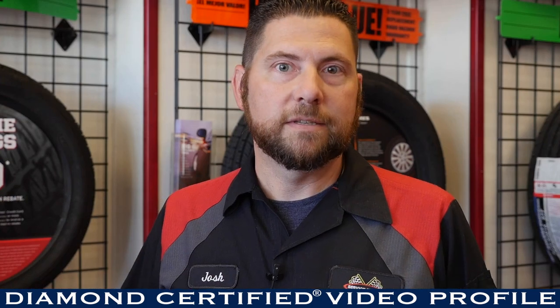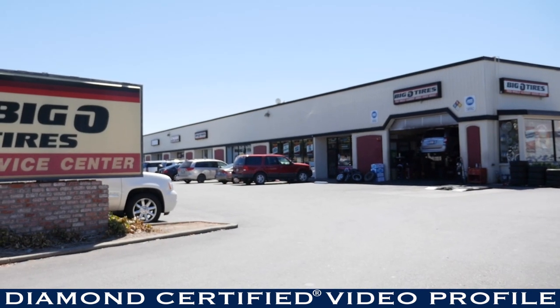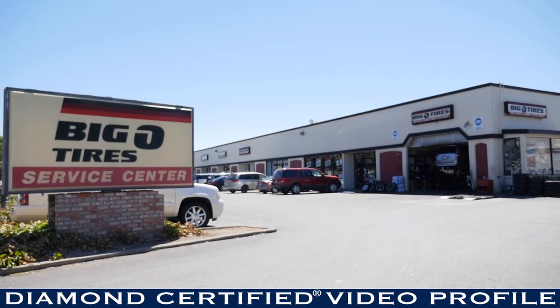Coming here to Big O Tires in Pleasanton, I think you'll see that we care. We don't have managers that jump from store to store — we're all here, and we live here in the community and want you to have a good experience. So I think coming here, you'll see that in our service. If you're in need of any tires or automotive needs, give us a call. We'll be happy to help you out.